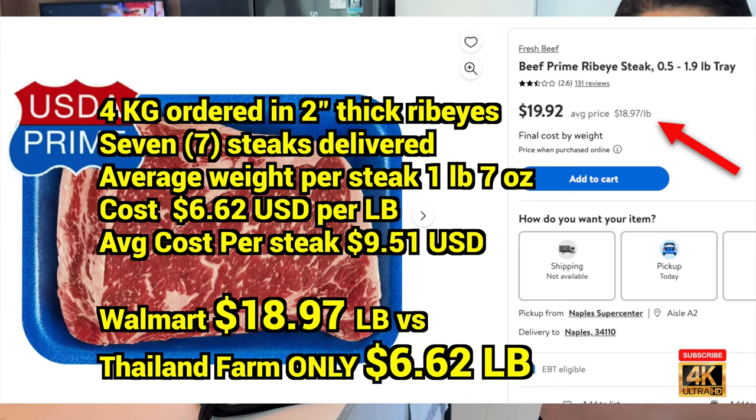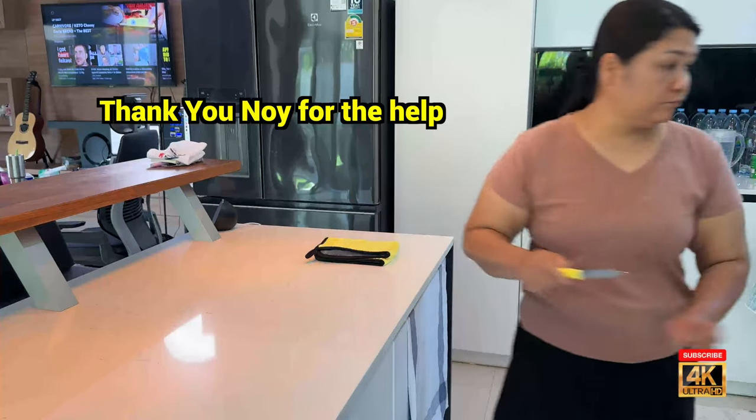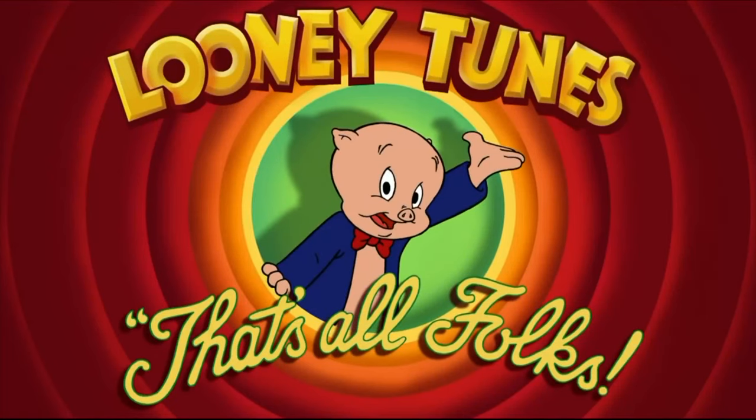What a deal — love carnivore in Thailand! Here's a finished steak and they sure look fatty and good. Thanks for watching, that's all folks.